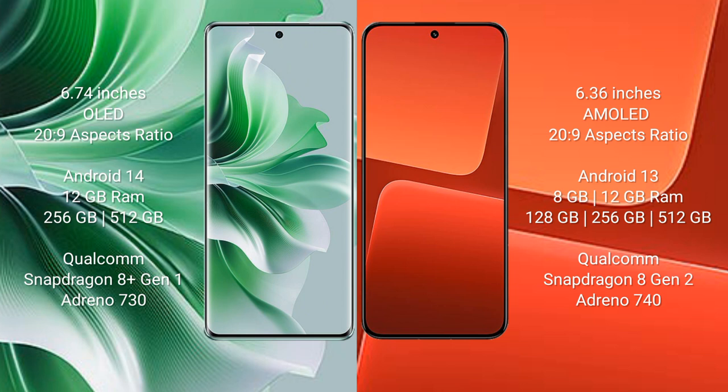OPPO Reno 11 Pro comes with 12GB RAM and 256GB or 512GB internal storage, Qualcomm Snapdragon 8 Gen 1 processor, and GPU Adreno 730. Xiaomi 13 comes with 8GB to 12GB RAM and 128GB, 256GB, or 512GB internal storage, Qualcomm Snapdragon 8 Gen 2 processor, and GPU Adreno 740.